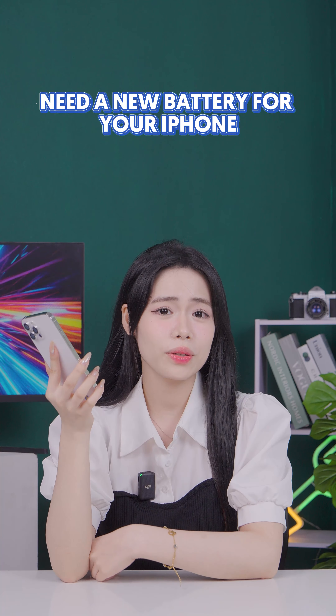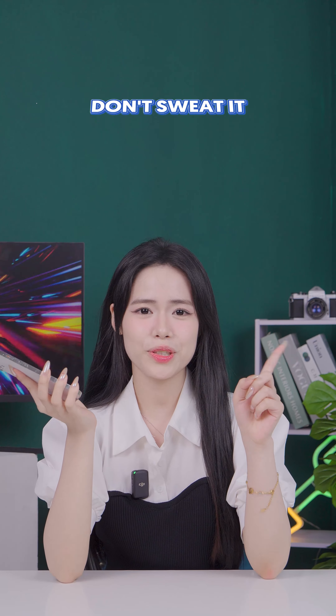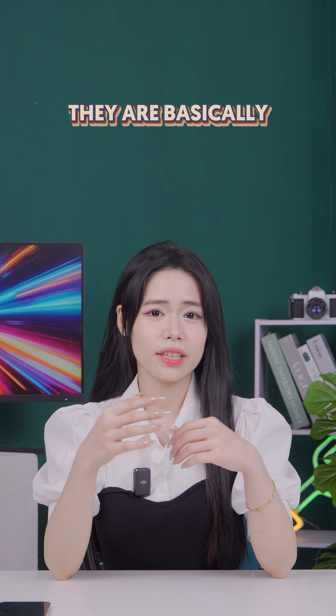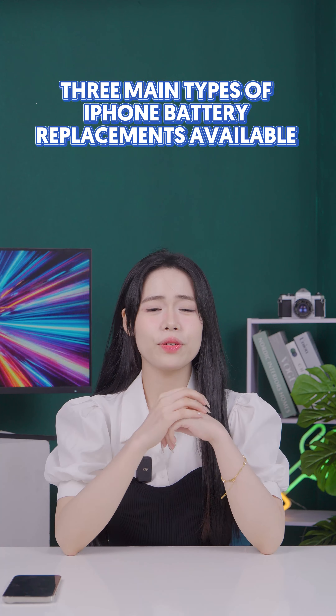Need a new battery for your iPhone but not sure about the different types out there? Don't sweat it! 666 Electronics is here to break it down for you. There are basically three main types of iPhone battery replacements available.